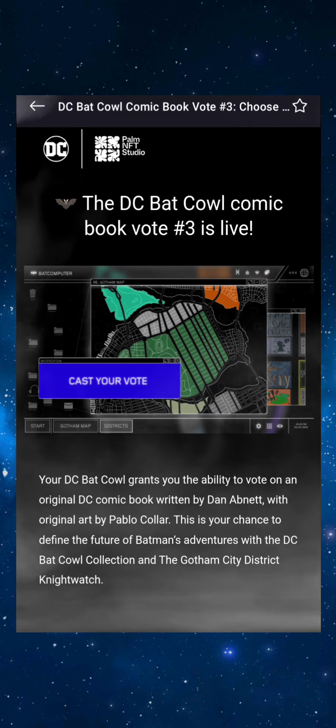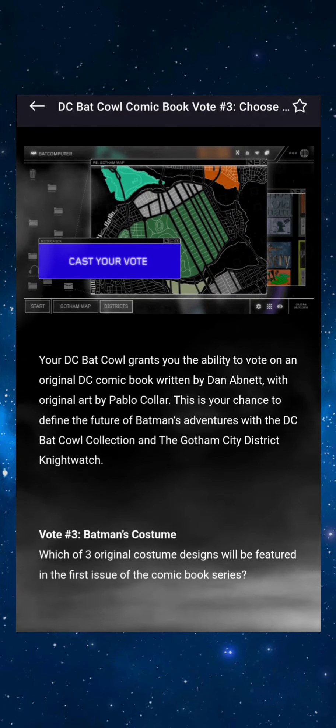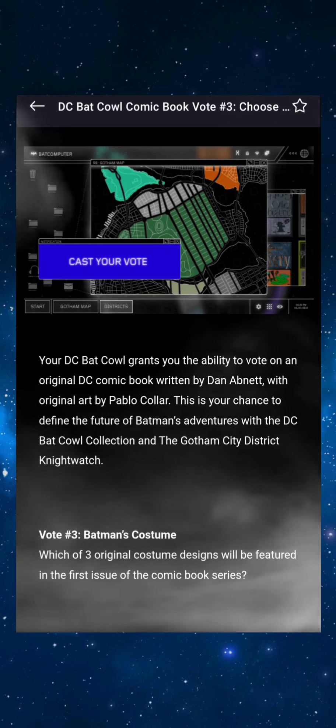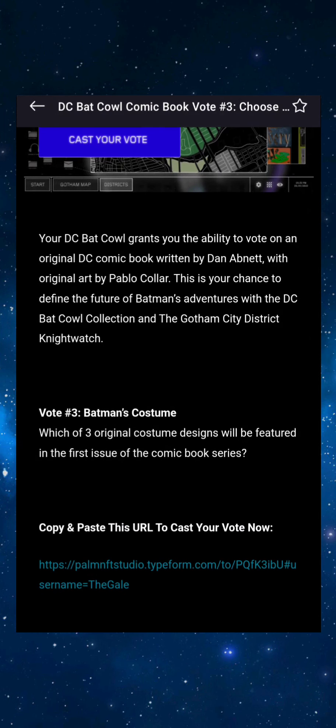It's only been like two days since the last vote, so this comic voting is ramping up. We're getting these emails one to two times per week, as they told us in the initial utility email. This time we're going to be voting on Batman's costume.